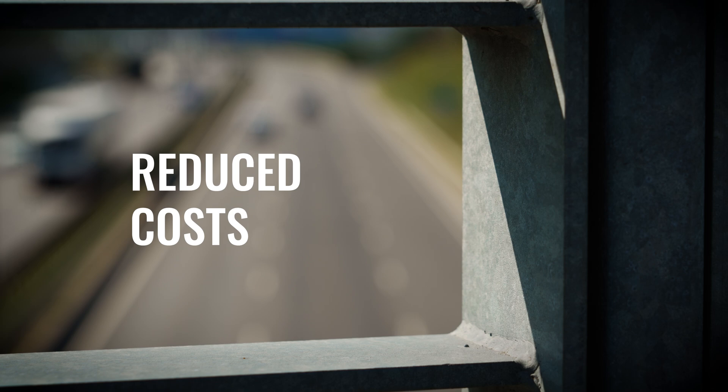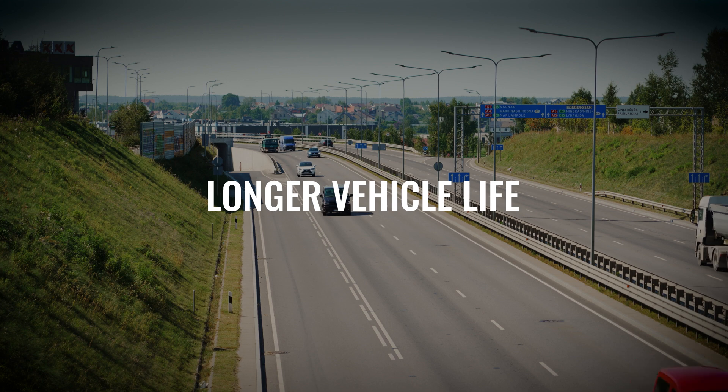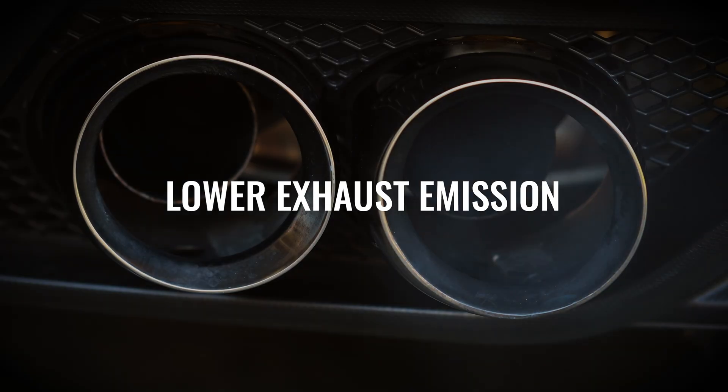Now let's review the benefits. Reduced costs — save on fuel, tires, and suspension thanks to improved ride quality. Longer vehicle life — keeping your fleet in good condition by reducing aggressive and sporty driving. Lower exhaust emission — smoother acceleration and maneuvering reduces the load on the engine and, therefore, fuel consumption and exhaust emission.